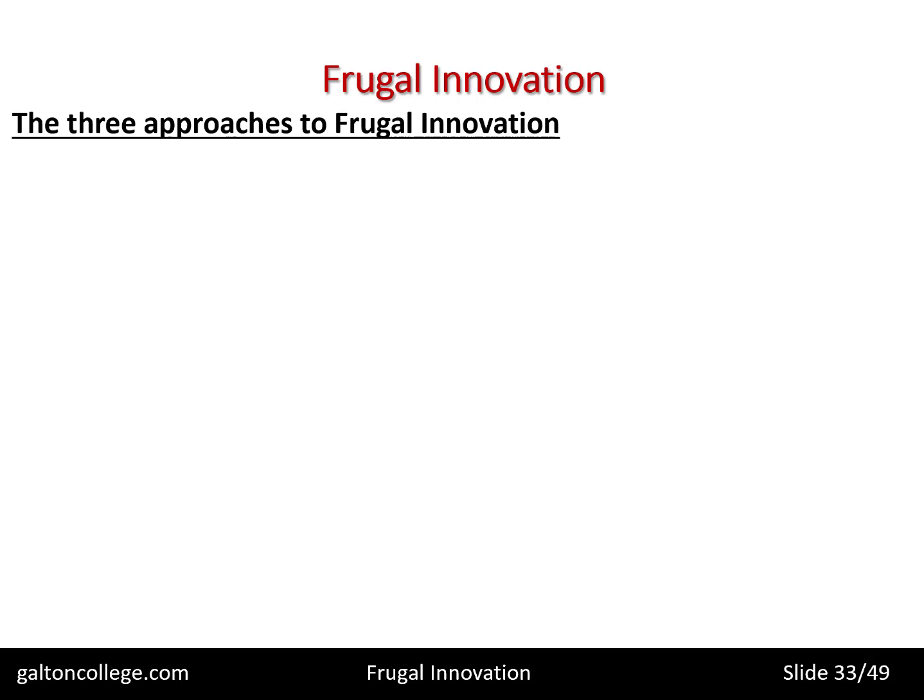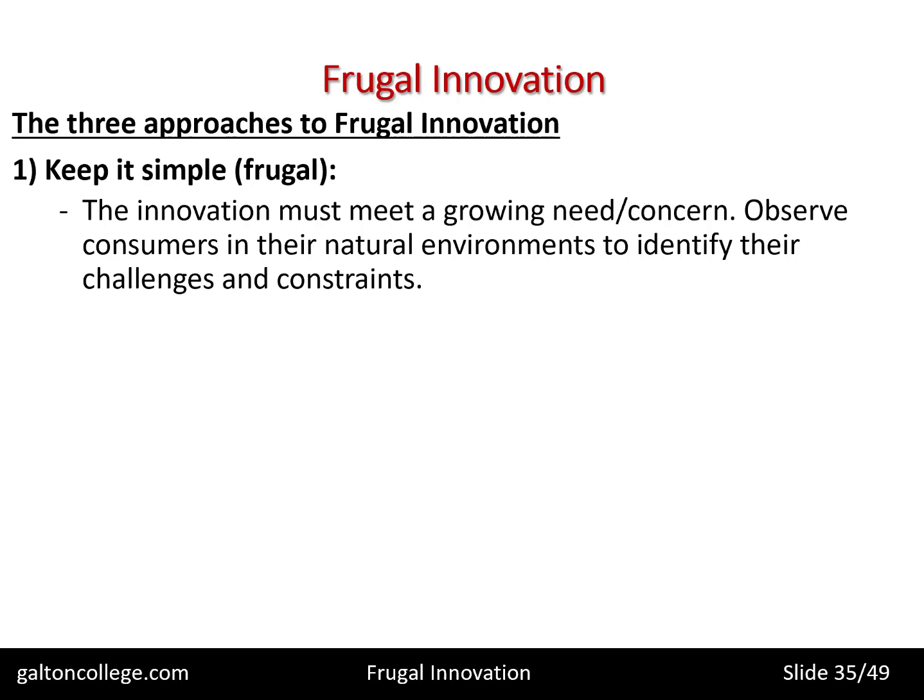How much is frugal innovation? Well, the first principle is: keep it simple. That's frugal. And innovation must meet a growing need or concern — it must have a purpose.